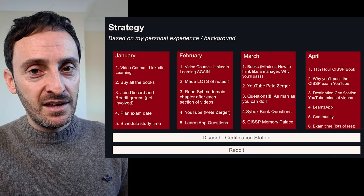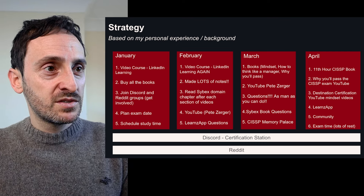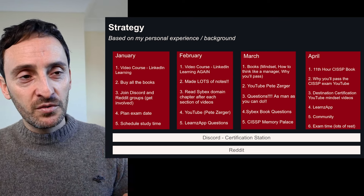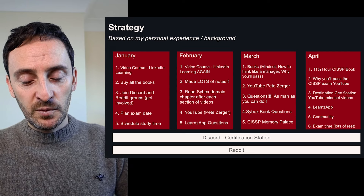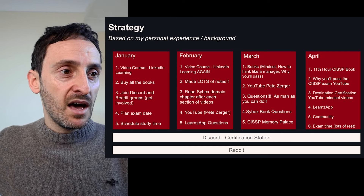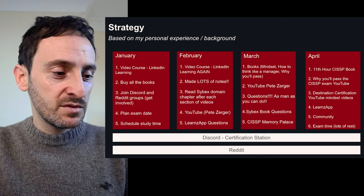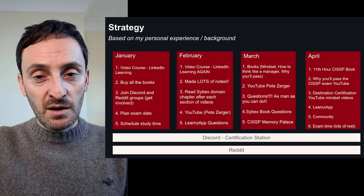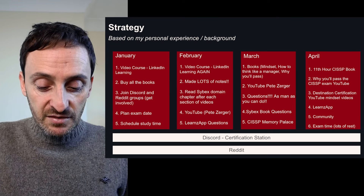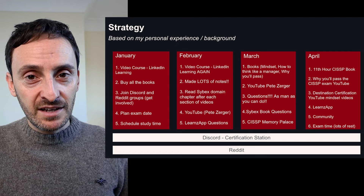Moving into March, I really upped the ante — I was doing about four hours of studying every single day. I read more of the books, did the Pete Zerger eight-hour exam cram again, and was doing hundreds of practice questions every day, following up by making notes on everything I got wrong and reading the relevant chapters. I also found a document online called the CISSP Memory Palace — someone's study notes from when they had done their exam. It was a little out of date but really good, as it broke down each domain into short, concise notes that were an easy way to quickly learn and understand all the different topics. I'll try to find it and link it below.